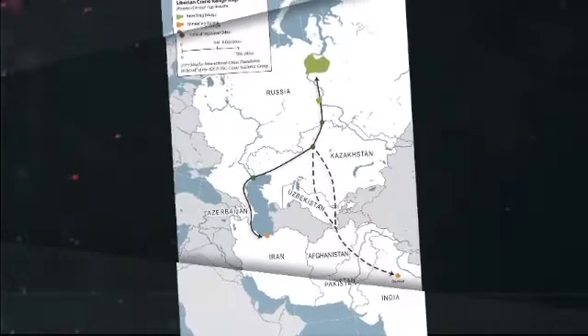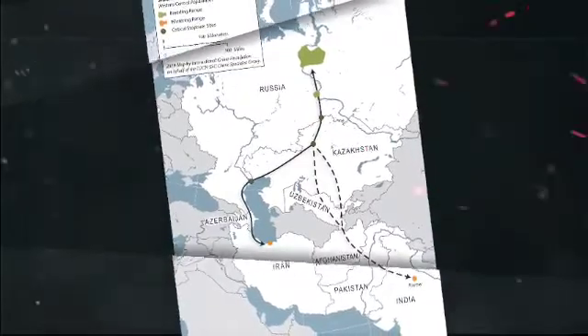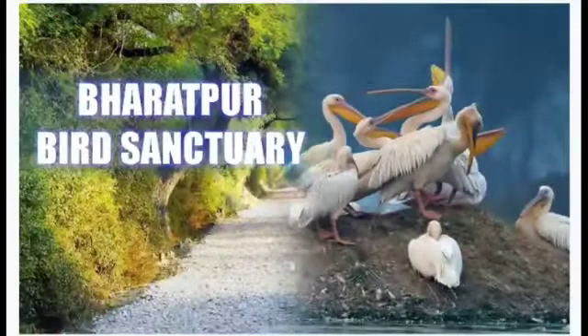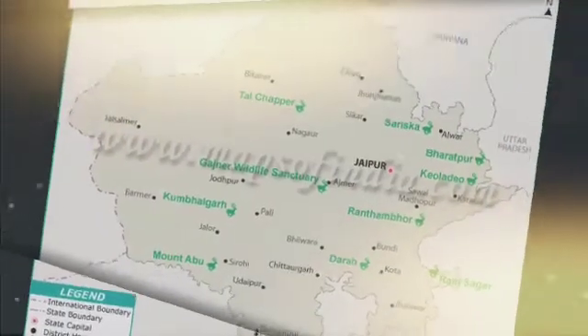Hence, these birds travel to a number of Southeast Asian countries including India. Bharatpur Bird Sanctuary in Rajasthan is famous for these birds.